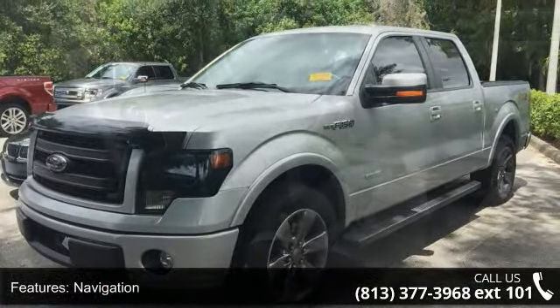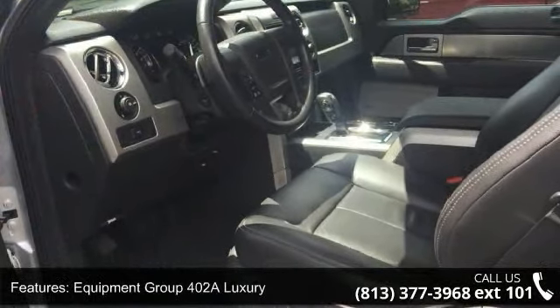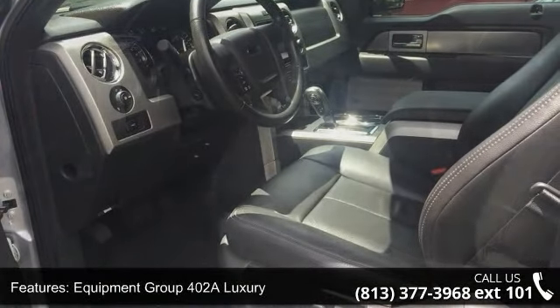Additional features include an MP3 decoder, radio data system, Sirius XM satellite radio, and semi Ford and air conditioning.